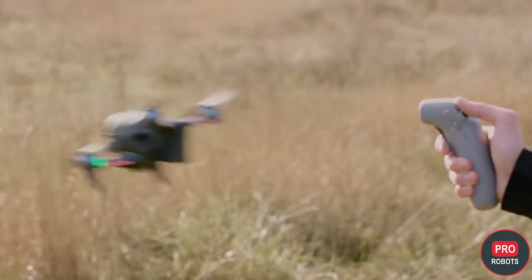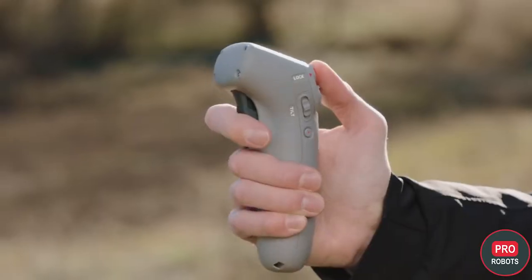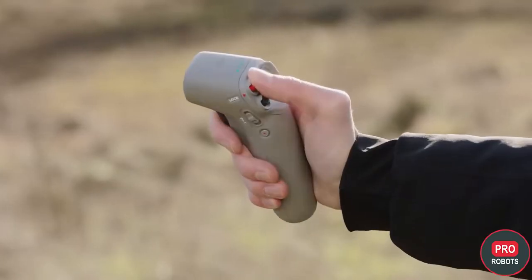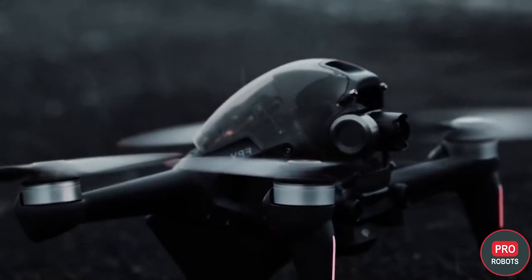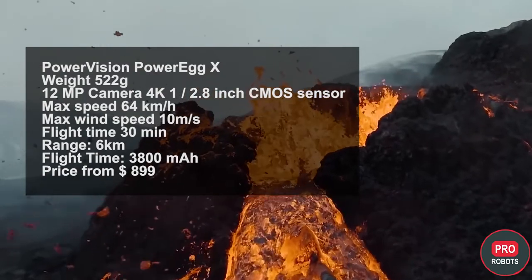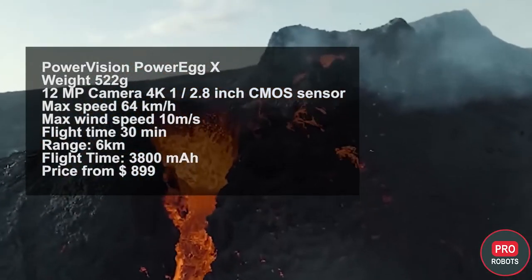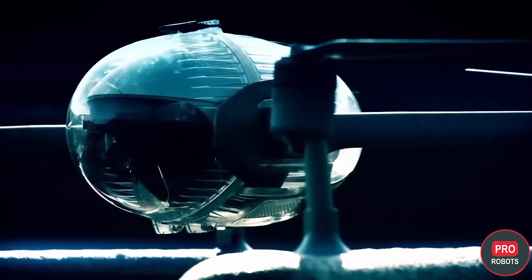The DJI FPV has an incredible top speed of 140 kilometers per hour and a 4K stabilized video camera as well as a 12-megapixel photo camera. It's faster and more maneuverable than any other DJI drone and has three different flight modes: Normal, Sport, and Manual. The suspension is a single-axis device only, but electronic image stabilization ensures a smooth frame.